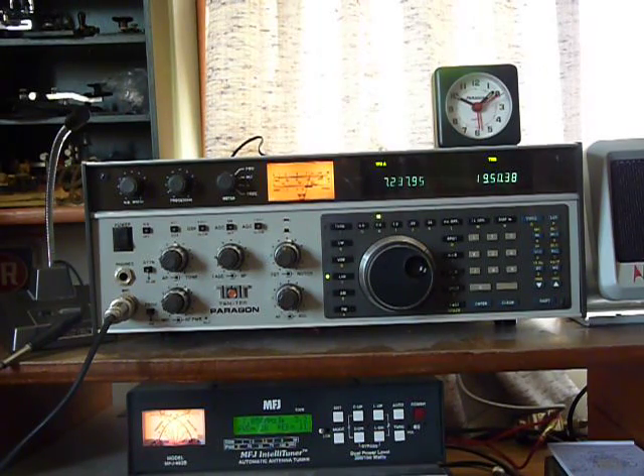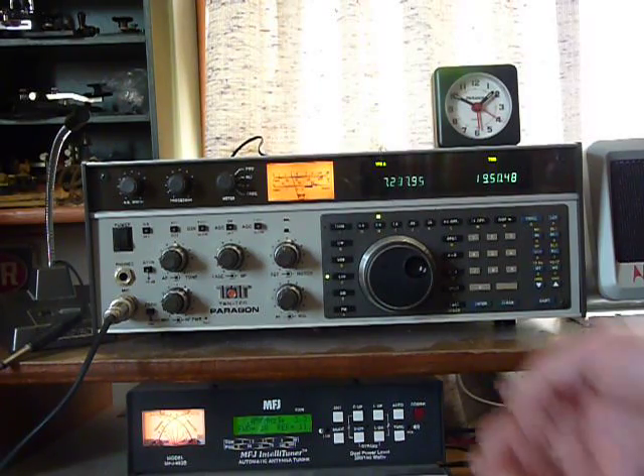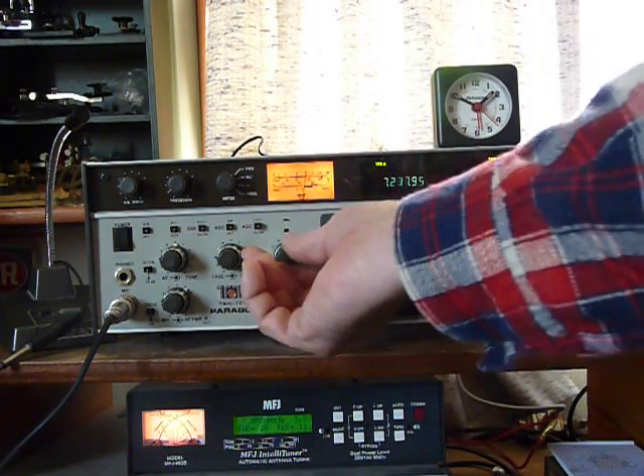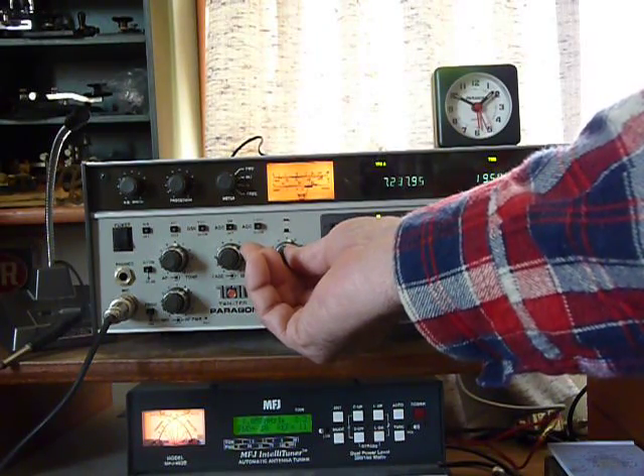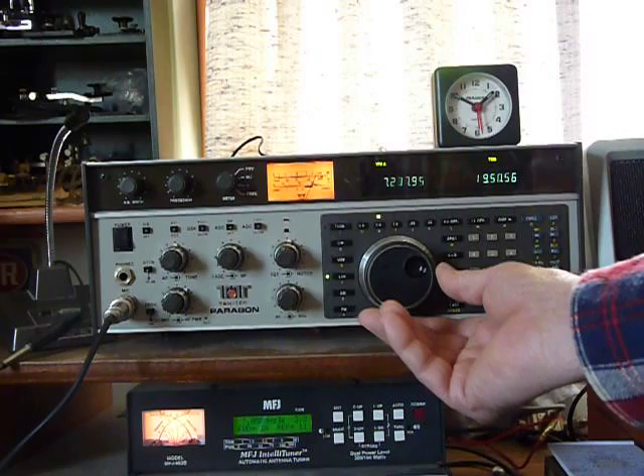Starting with the R4A, then went to the B, and finally upgraded the receiver to the C model, but kept the B model transmitter. They've been in almost daily service since about 1969.